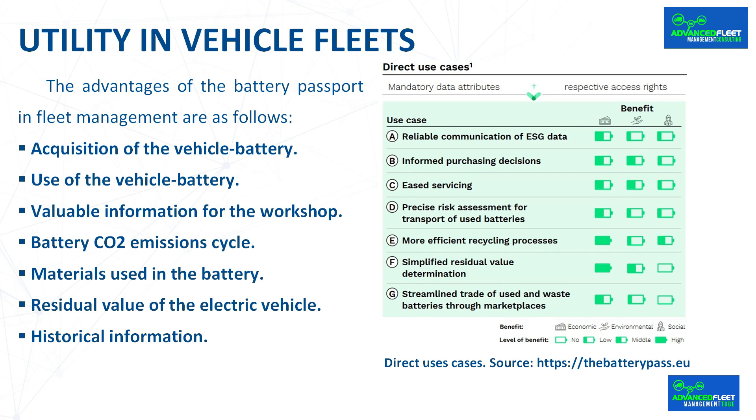For the use phase of the vehicle battery, the battery passport contains valuable dynamic battery performance information such as remaining capacity, state of charge, charge rate, and number of performance cycles. It also provides valuable information for the workshop, such as manuals and disassembly instructions about battery repair and maintenance.